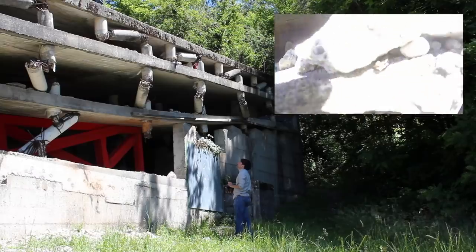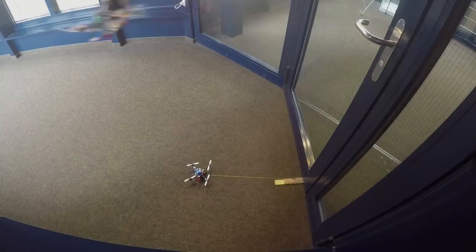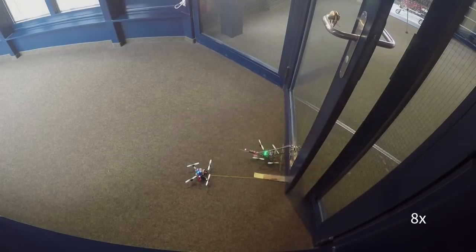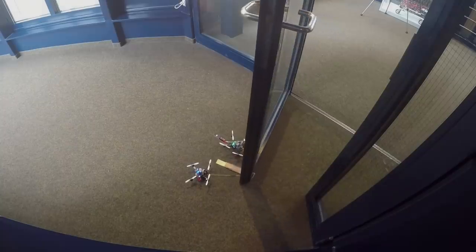We looked at lifting a heavy sensor payload to inspect a collapsed building. As a proof of concept, we also opened a door — one vehicle grabbed onto the handle, another slipped a hook underneath the door and was able to pull it open. All of these were manually piloted within line of sight, really testing the capabilities of the hardware.